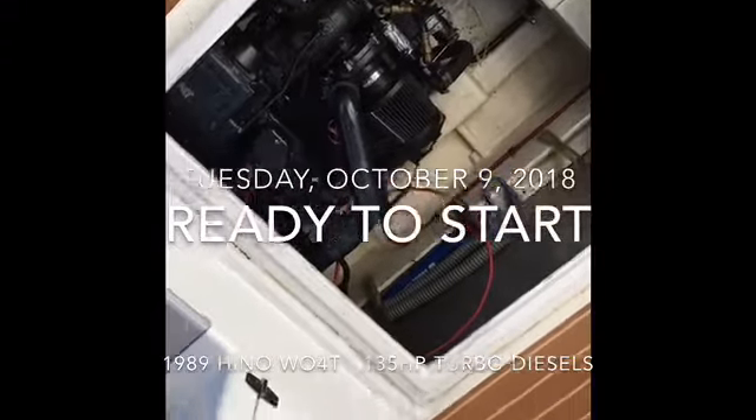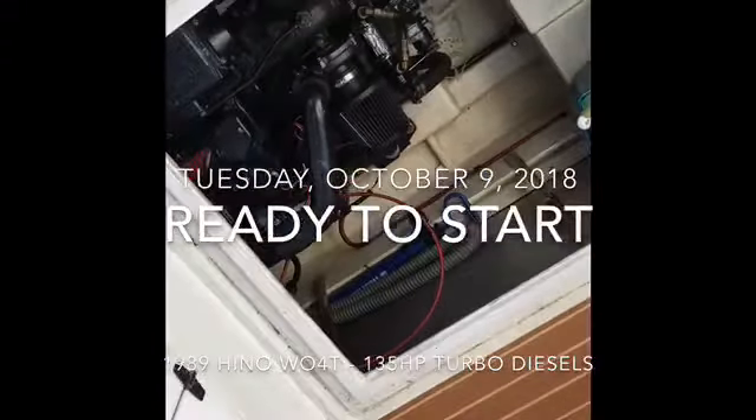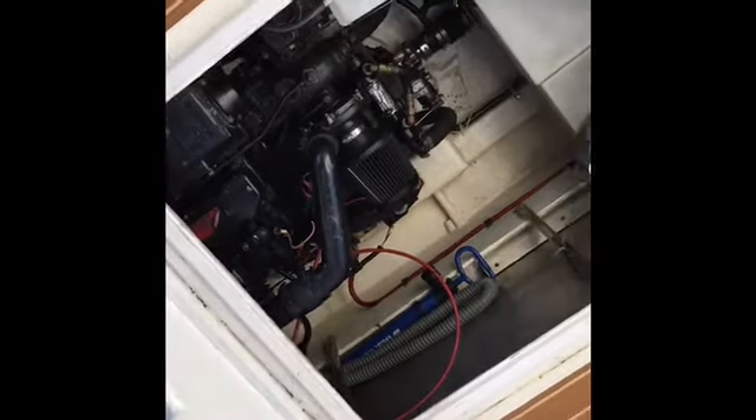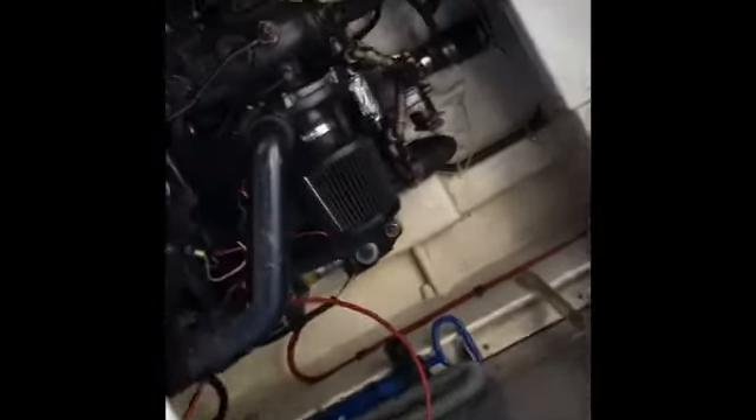Here we are. It's Tuesday, October 9th at 4 p.m. and we're just firing up the 135 Hinos that I'm going to be selling from this boat. This is a 1989 Bayliner. The engines have approximately 2,000 hours. There has been an hour meter change, but you can tell by the way they run how things are.